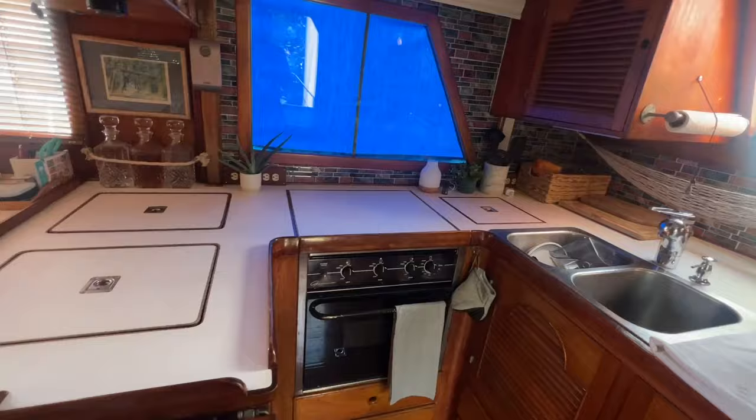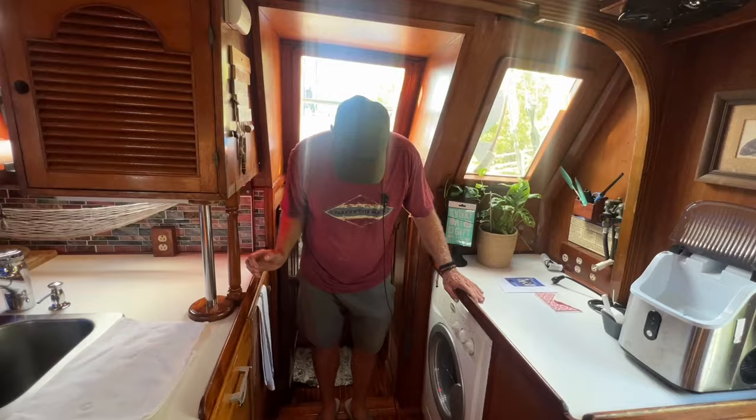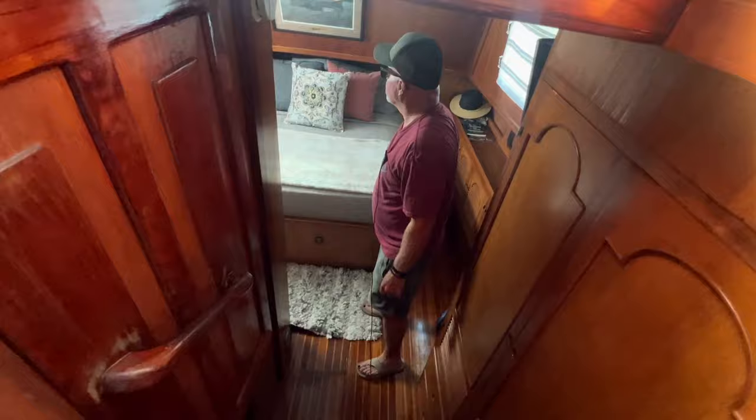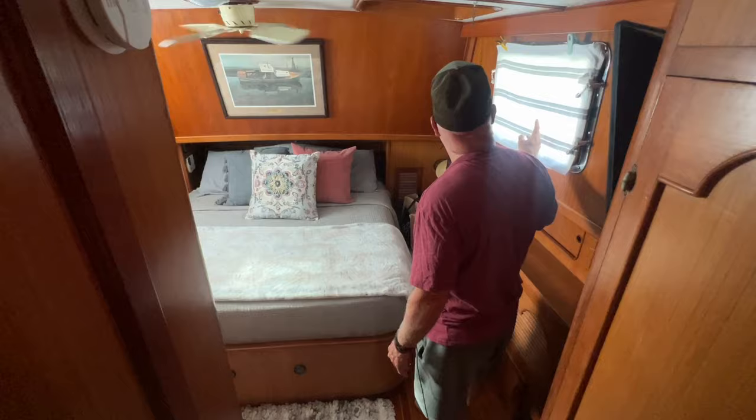Let's walk down into this master bedroom — this is like one of my favorite master bedrooms out of all the boats. This is what you get with a trunk trawler: these trunk trawlers just have these big beautiful bedrooms in them. Look at all the woodwork in here, and the cross ventilation for these ports right here. Just absolutely freaking gorgeous.